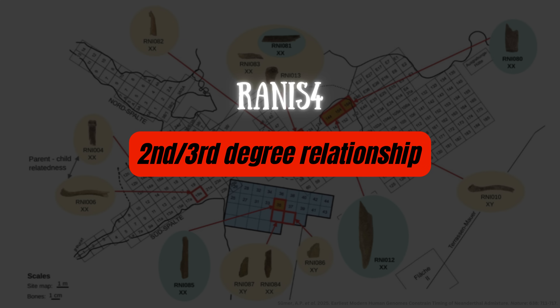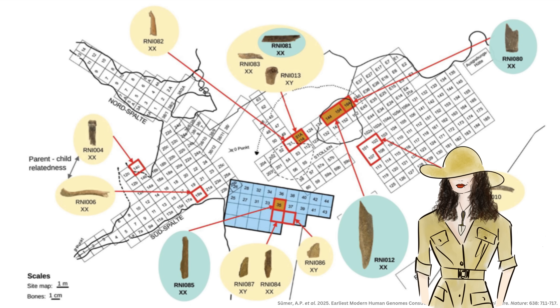Rannis-4 also shared a second or third degree relationship with Rannis-12, with second degree being more likely. This means they could have been a grandparent and grandchild, aunt and niece, or half-siblings. It can't get more specific than this, but this is still a major feat — you go from having a pile of 45,000-year-old bones to establishing the minimum number of people represented and who was related to whom. You can't do this without ancient DNA.